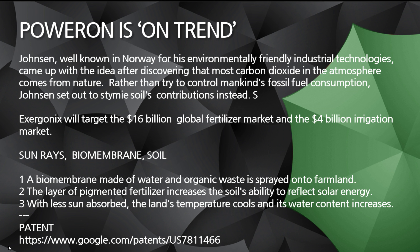So we're talking about sun rays and biomembrane and soil. What's a biomembrane? It is made out of water and organic waste. They spray it onto the farmland. They take the layer of pigmented fertilizer — it increases the soil's ability to reflect solar energy. That's what people talk about when they hear about the albedo effect. That's all it is: the reflection of solar energy.